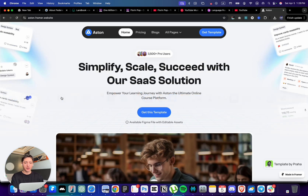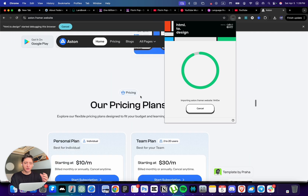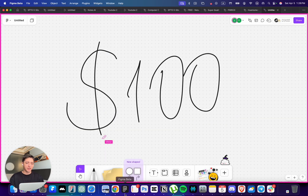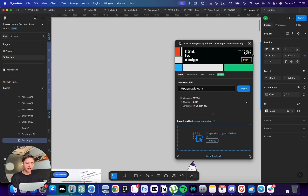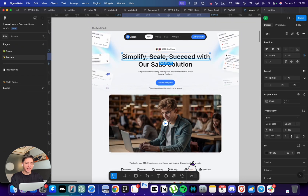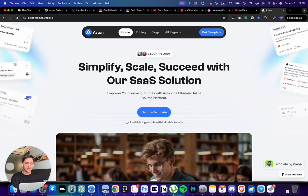Once you find a similar template, bring the website over to Chrome browser and use the plugin HTML to Figma. Make sure it's set to 1440 pixels, then capture the full page - it will scroll through the whole page, take all the sections and all the elements you need. Then you can open Figma, bring it over very easily using the HTML to Figma plugin, and you'll have the full canvas with access to all the sections to edit.